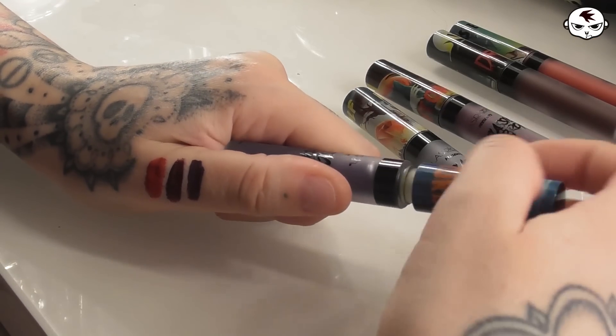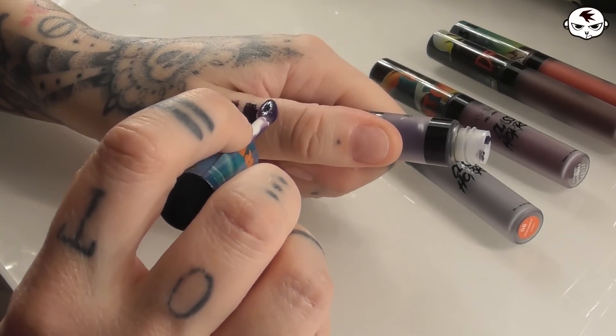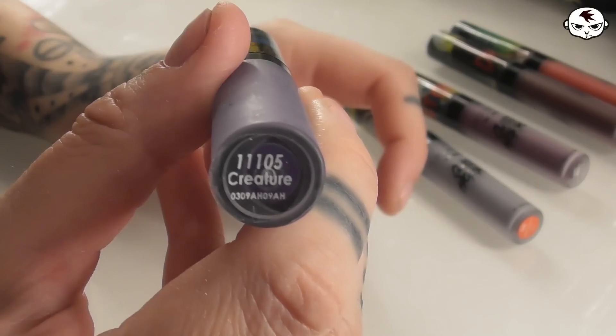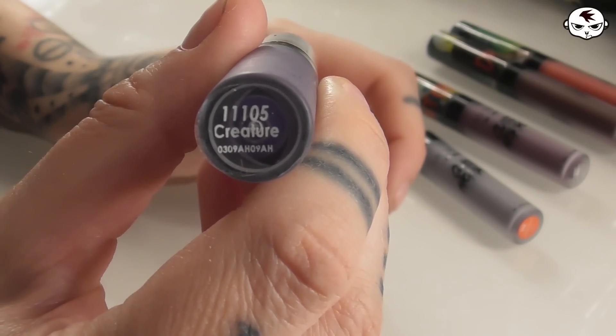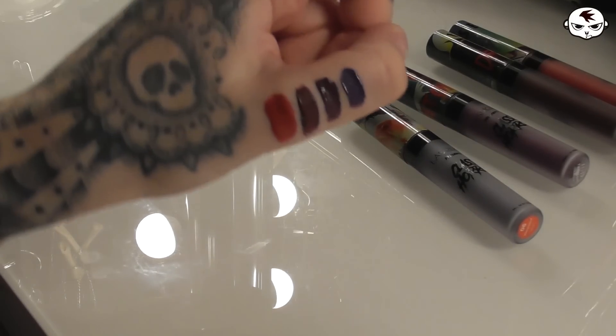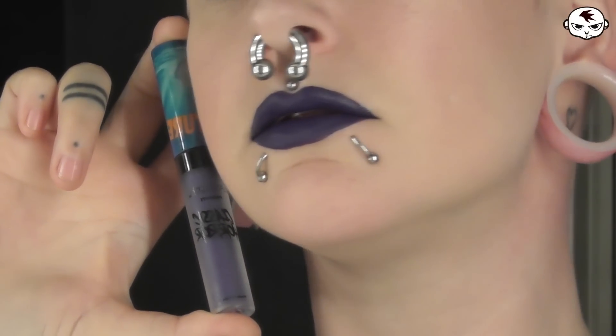The fourth shade is a very deep cold purple. So if you're more into colder tones this might be your favorite. And this is the shade Creature. This looks great on very pale skin. It's just that bluish purple — yeah, I just love it.